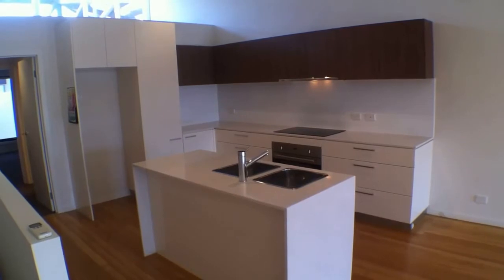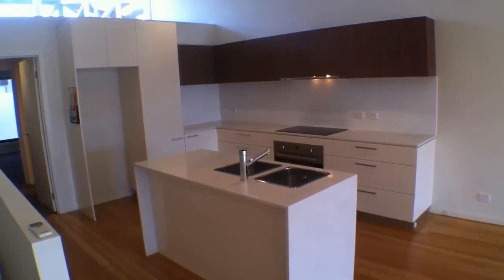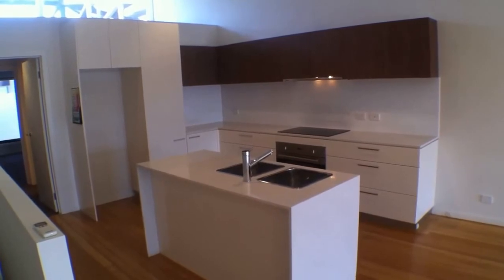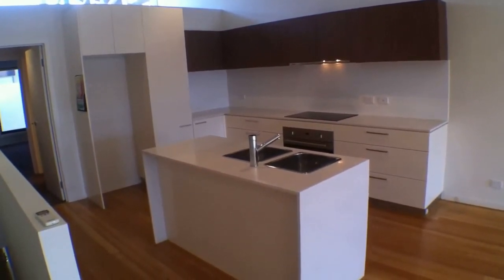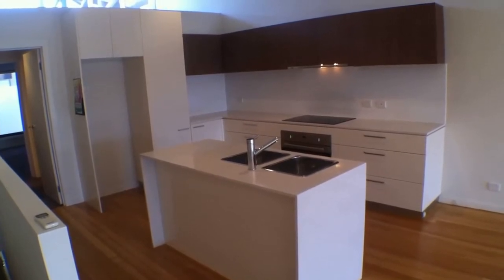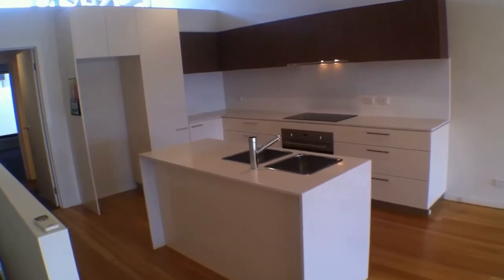This is Stephen Fitzsimons of Melbourne Real Estate conducting the marketing video for townhouse number six, one to seven Colebrook Street in Brunswick. What we're having a look at today is a two-story, three-bedroom, two-bathroom townhouse and I'd like to take you for a quick tour.